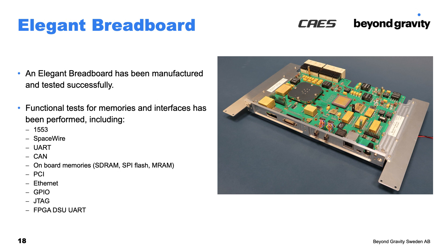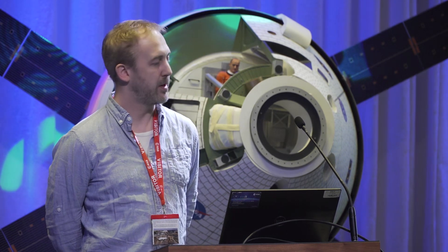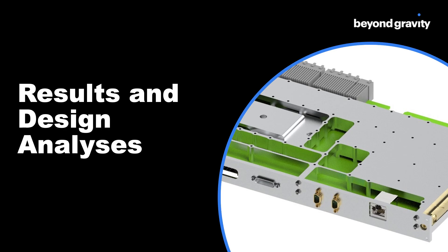One of the main activities and goals was to design and manufacture a breadboard — and this is the result, also visible on the table here. It has been successfully used to test the different onboard functions, memories, and external interfaces. There is also a flight design with additional analysis.